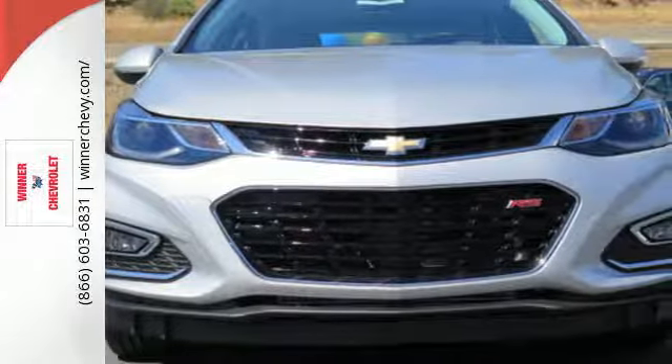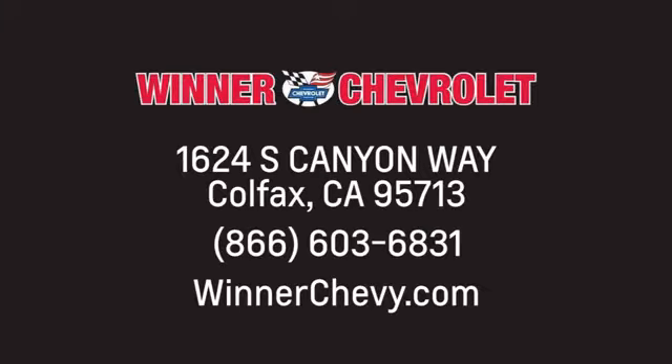Take it for a test drive. Winter Chevrolet — call, click, or stop in today. We're conveniently located at 1624 South Canyon Way in sunny Colfax, California.